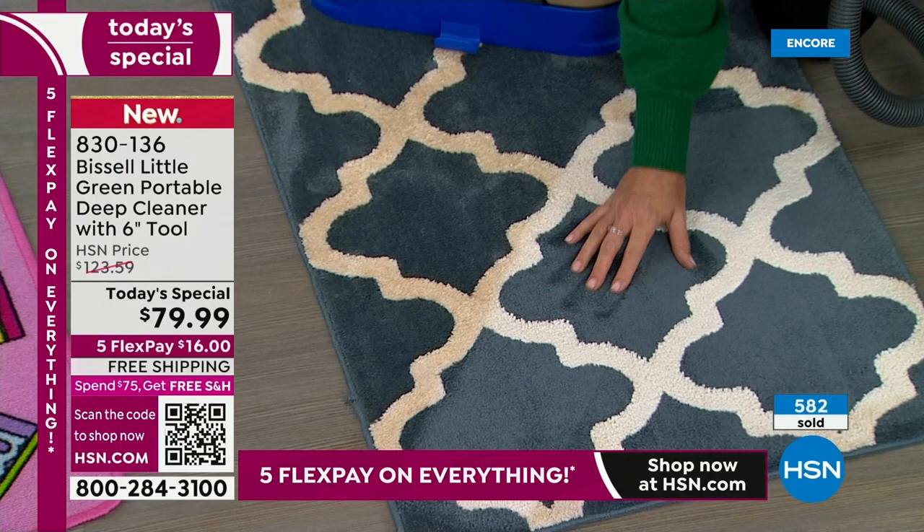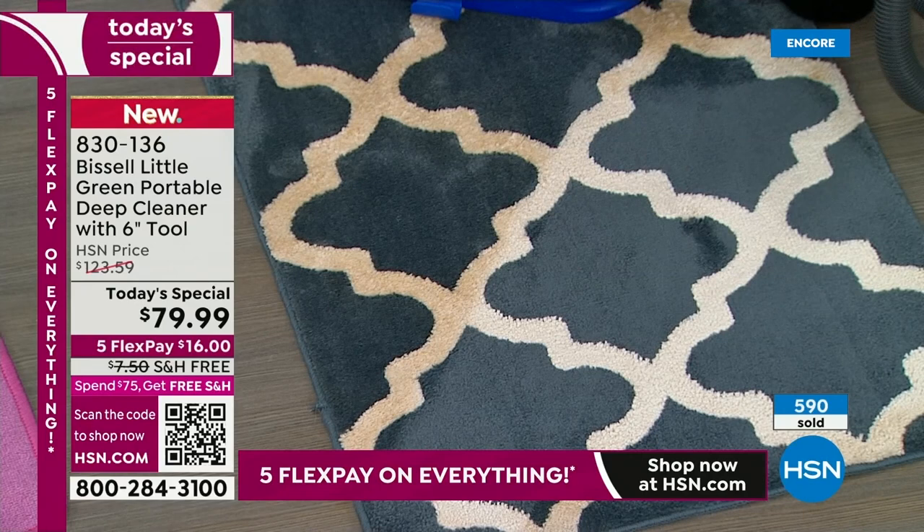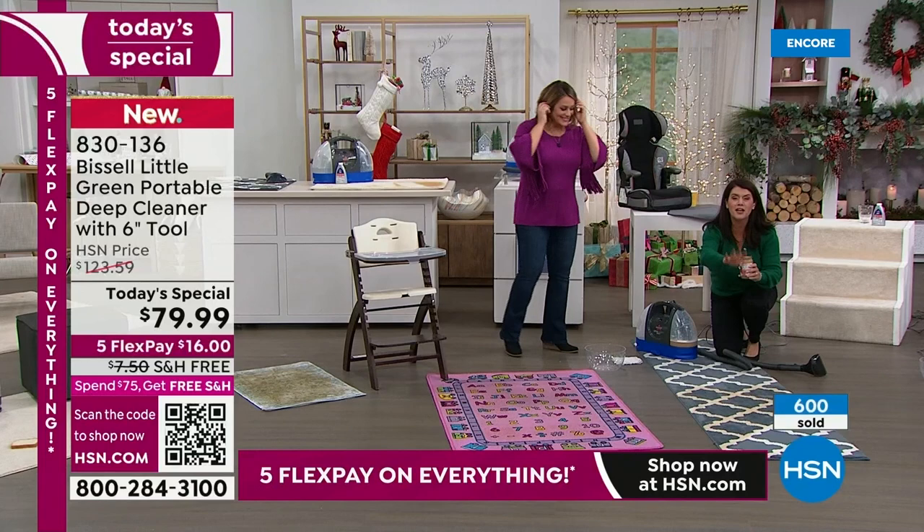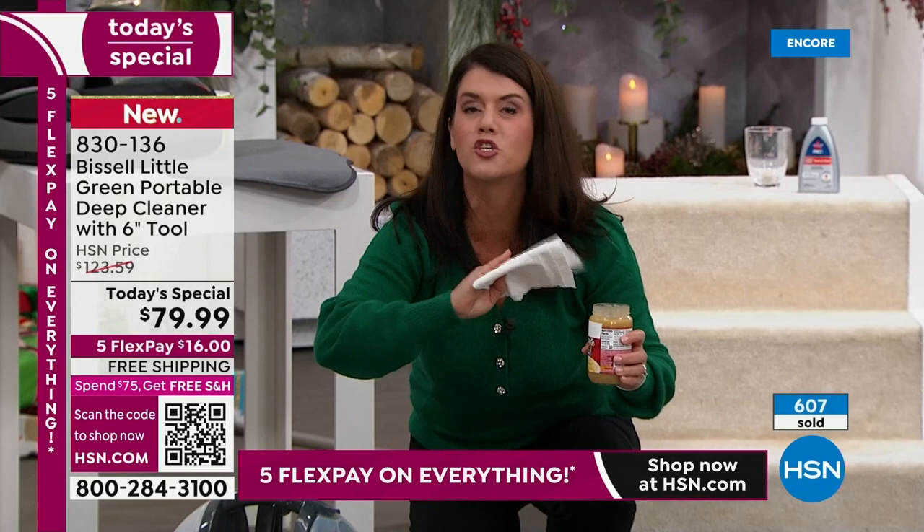You're pulling out the dirt, you're pulling out the moisture, and you don't have to take this to a dry cleaner or have a stranger come in your house. I want to show you one thing — this is why you're really going to love it.